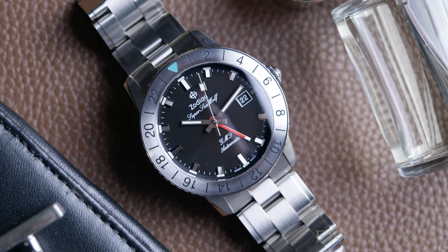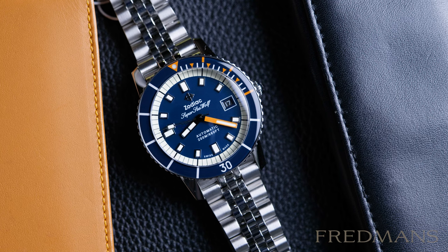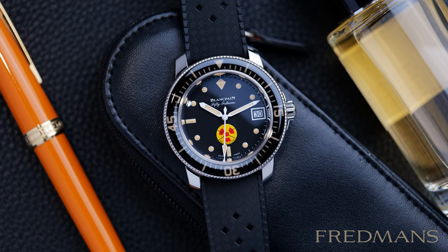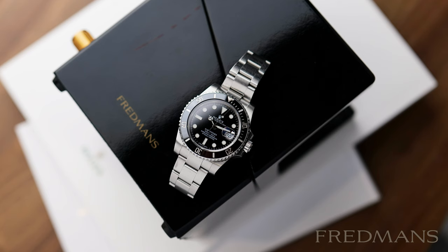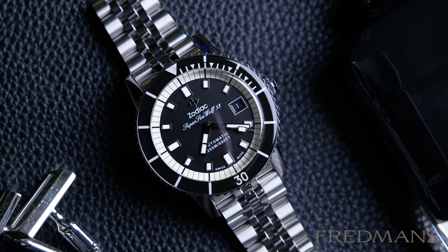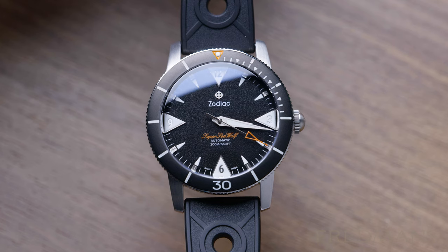Zodiac has a history of creating many different types of watches, but they are most famous for their diving watches. The Zodiac Super Seawolf is a diving watch with a unique history. In 1953, the legendary company Blancpain created the world's first diving watch, and in the same year the Zodiac Sea Wolf diving watch was created, which was before Rolex came out with their equivalent, the Rolex Submariner. It was quite an achievement for Zodiac to be among the first three companies to come out with a commercial diving watch.